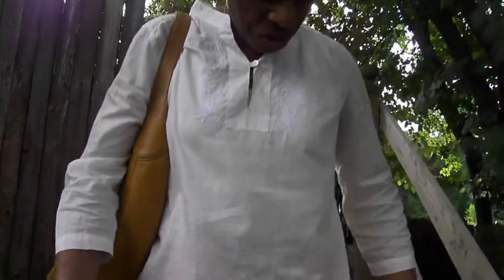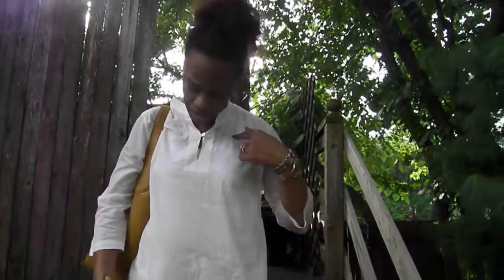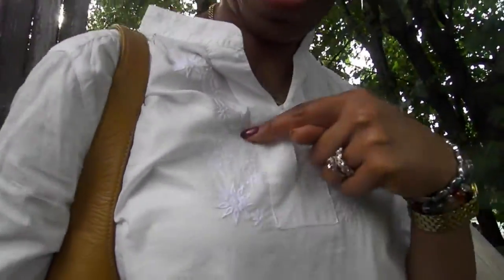I just decided to wear them with my really cool blouse. It's a Tommy Hilfiger blouse and I like it because it has embroidery at the top of the blouse.